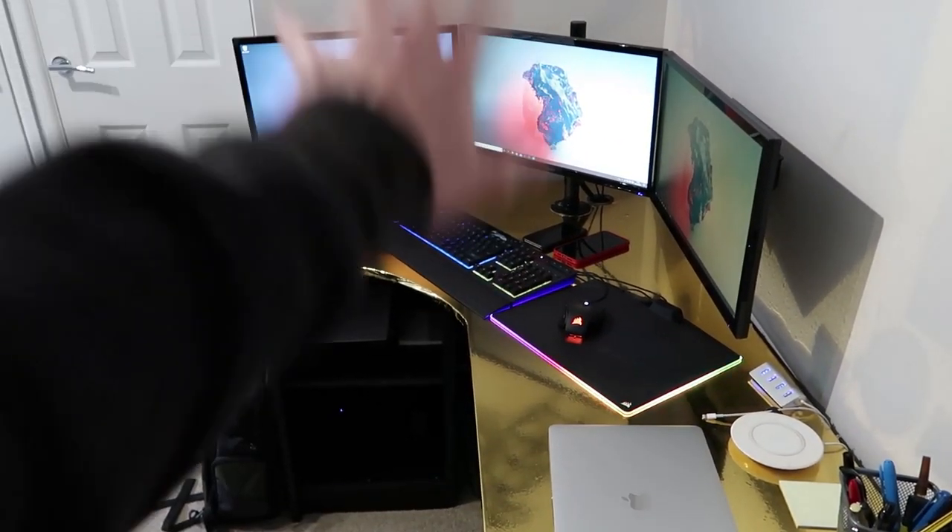Hey guys, Jack here and welcome back to another video. Today's video is a tour of my updated 2021 desk setup. I've transformed this setup a lot since the start of the year. At that point I had my corner gold wrapped chrome gold desk, but it was all peeling off, so I've replaced that with a completely new desk. I've also got a lot of new things and I've even built a new PC this year.